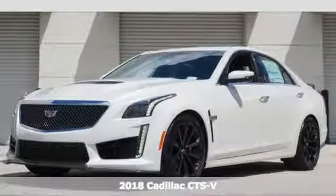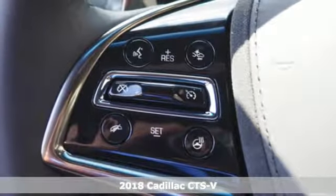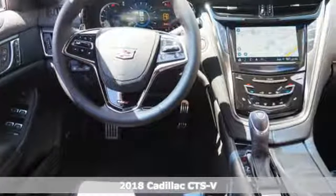Here's a 2018 Cadillac CTS-V. Beauty, luxury, prestige — all of these things, and with a beastly heartbeat.